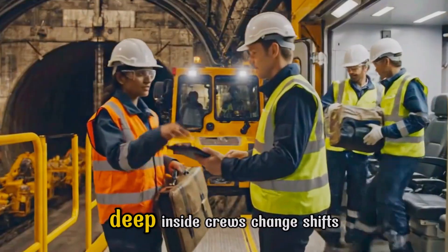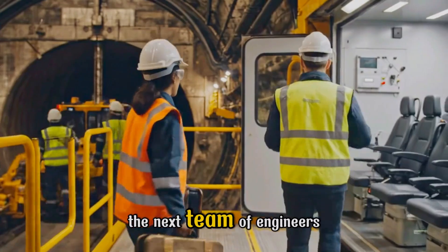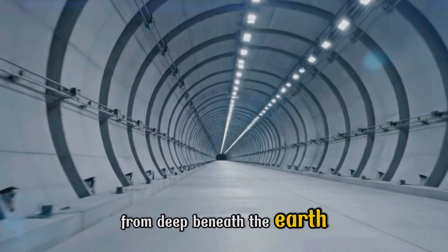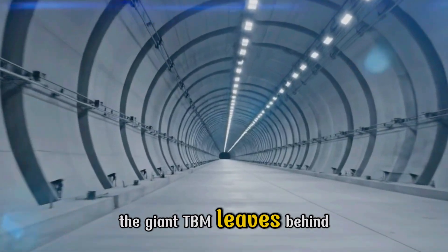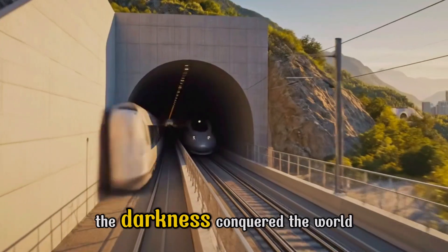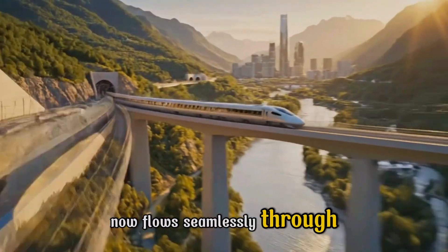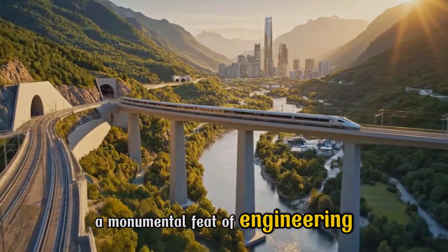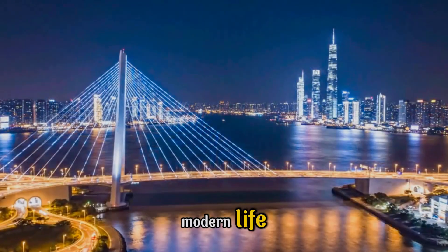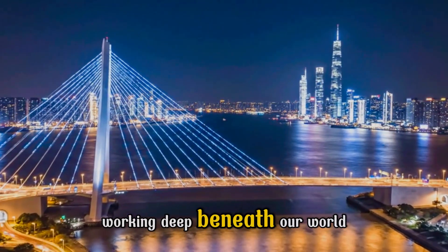Deep inside, crews change shifts, entrusting the relentless progress to the next team of engineers. From deep beneath the Earth, the giant TBM leaves behind a structure built for a century. The darkness conquered, the world now flows seamlessly through a monumental feat of engineering. This is the core of modern life, built by the patient giants working deep beneath our world.